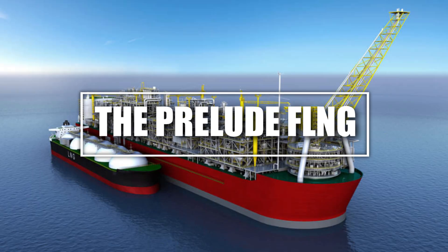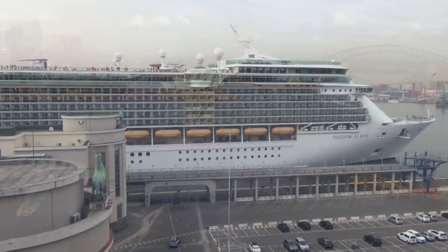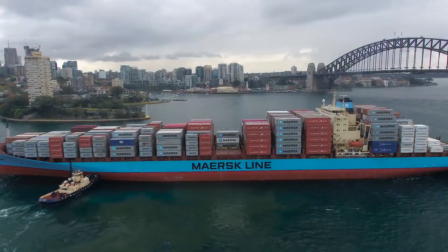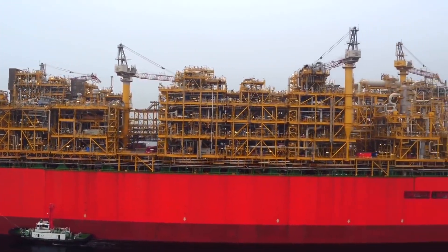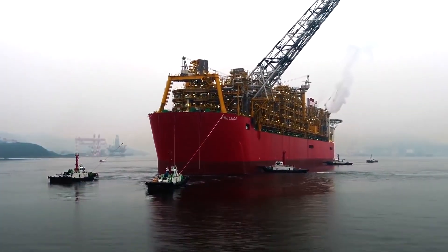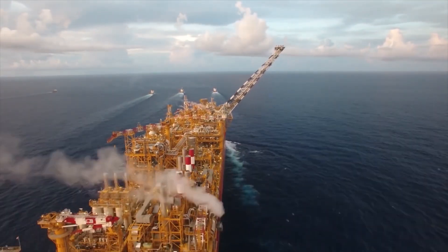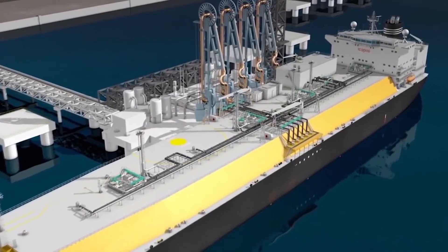Number 7: The Prelude FLNG, the largest floating structure ever built. Let's move from the skies to the sea. Meet the Prelude FLNG — it's not just a ship, it's a fully functional floating natural gas factory. Built by Shell, the Prelude FLNG is 1,601 feet long, making it longer than four football fields, and weighs over 600,000 tons when fully loaded — heavier than the Empire State Building. It's designed to extract, process, and store liquefied natural gas (LNG) directly at sea, eliminating the need for massive land-based facilities. It can withstand Category 5 hurricanes, thanks to its reinforced steel hull and advanced stabilization systems. With a storage capacity of 3.6 million tons of LNG per year, the Prelude FLNG is a floating industrial city ensuring uninterrupted energy production in some of the most remote oceans on Earth.